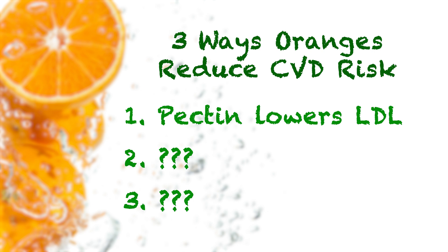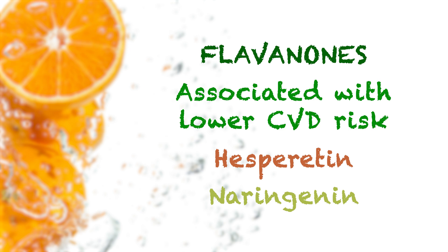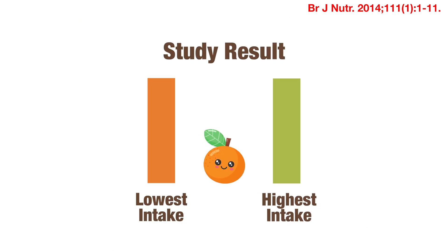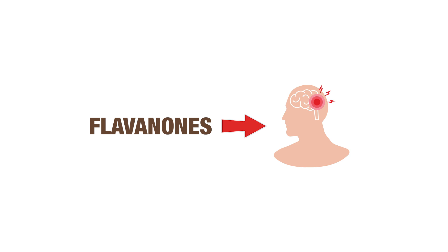Number two: oranges are the champions in terms of supplying a particular type of antioxidant called flavanones, which have been shown to reduce the risk of cardiovascular disease, with hesperitin and naringin being two of the most important flavanones. In this meta-analysis of data from about 150,000 participants, higher intake of flavanones was associated with a 12% lower risk of developing or dying from a heart attack or stroke. In particular, flavanones seemed to be especially powerful in terms of reducing the risk of having a stroke.